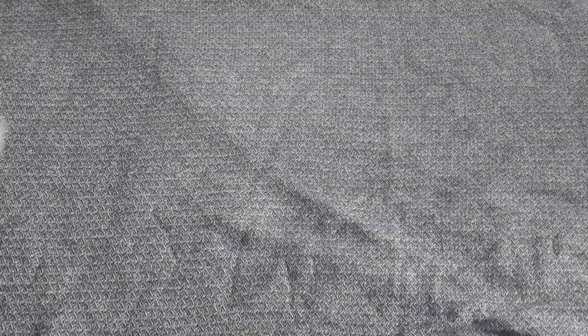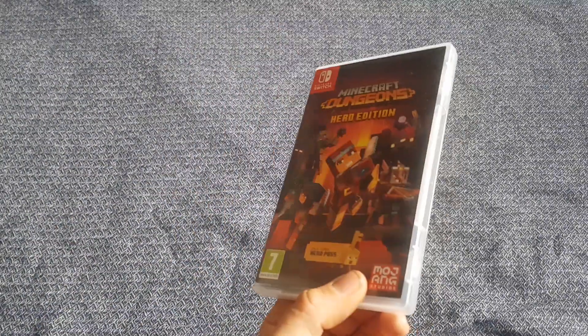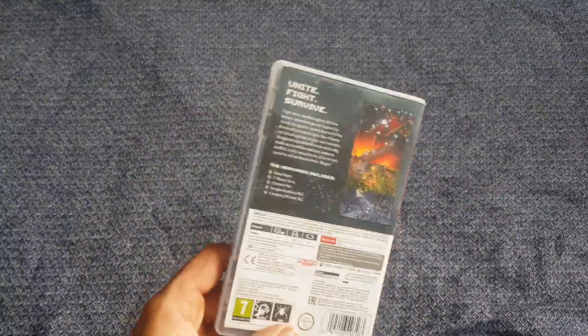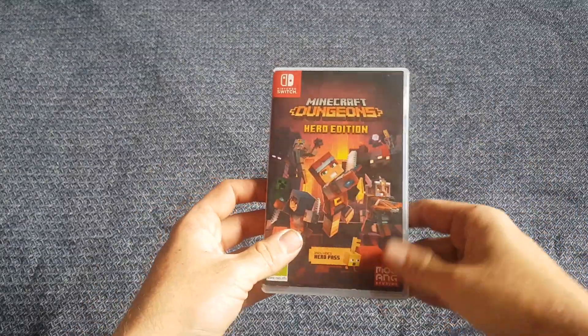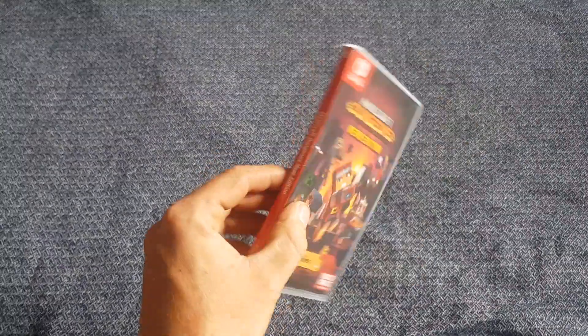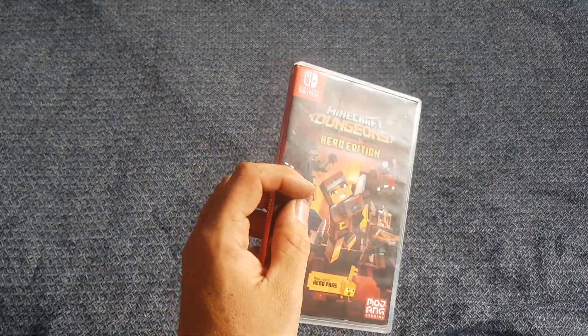Next up, one video game for the Nintendo Switch. I paid nine pounds for this, which was probably a bit too much — it sells between 10 and 15 pounds on eBay. But it is boxed, which is good. I'll test it out to make sure it works and hopefully make a little bit of profit, though I probably did pay a bit too much on this one.